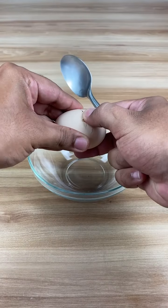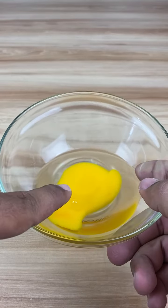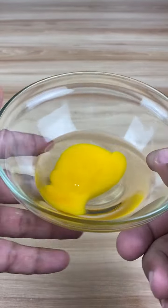Let's start by placing an egg in a container. This egg will be crucial for unclogging the sink because it has chemical properties capable of breaking down fats.